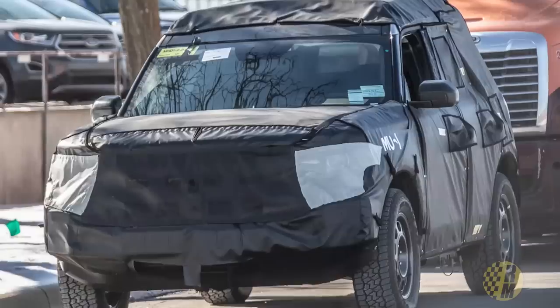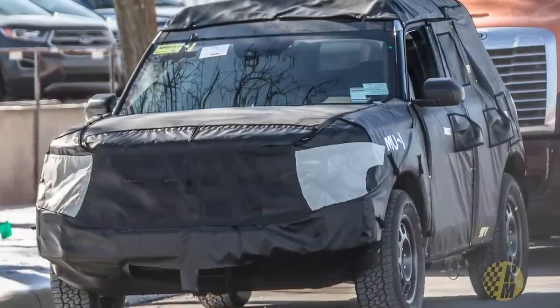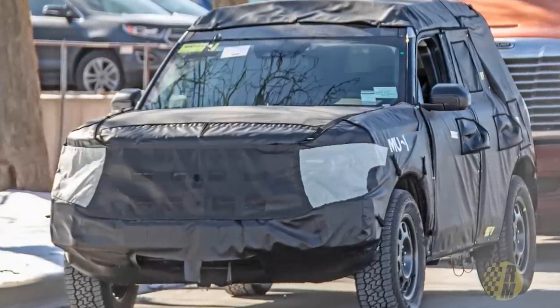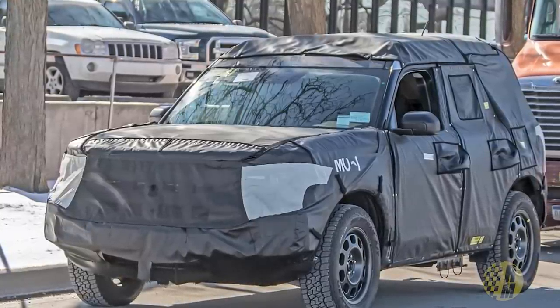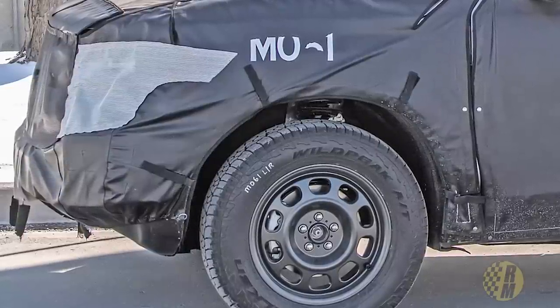First up, the Bronco. This is the baby Bronco, going to be called the Bronco Sport. Previously there were rumors it was going to be called the Maverick, but it seems like everybody has adopted the name Sport. This is the unibody version, based on the Ford Escape. This is going to be a 2021 model, and we're expecting the debut sometime maybe in April.